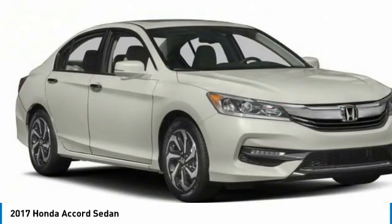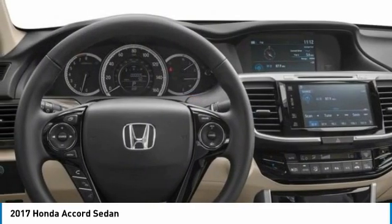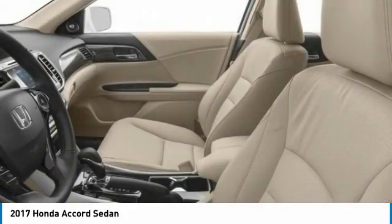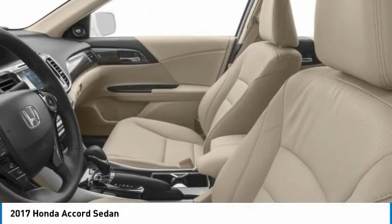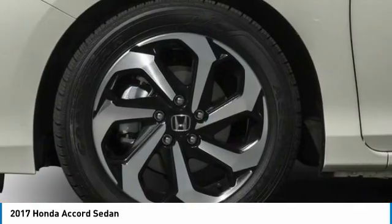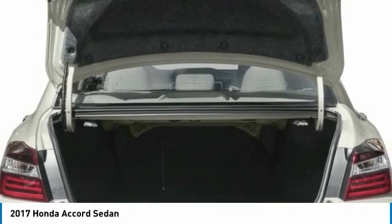This vehicle has less than 40,000 miles. Here are some of this vehicle's great options: heated mirrors, aluminum wheels, brake assist, daytime running lights, fog lamps, front wheel drive, integrated turn signal mirrors, remote trunk release, four-wheel disc brakes, and front performance tires.